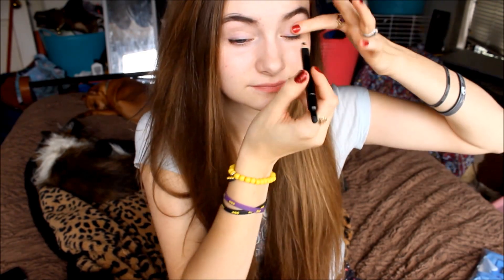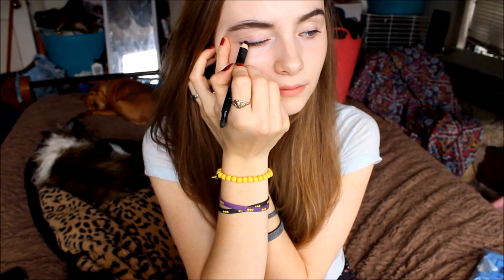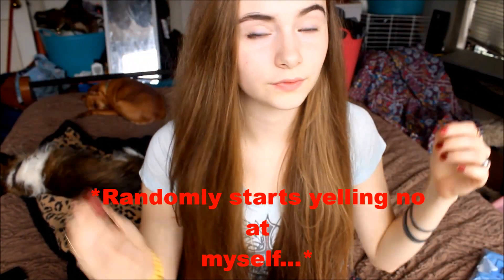Next eyeliner. Ow! Oh shit! Ow, shit — I can't see what I did! Whatever — no, no, no. Okay. And then I will put the cat-eye back on and then smudge it.